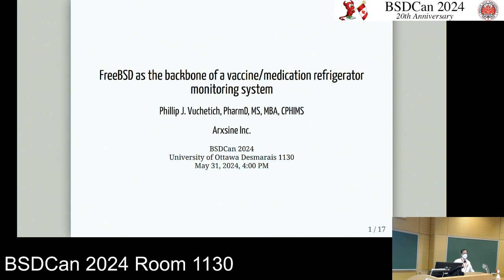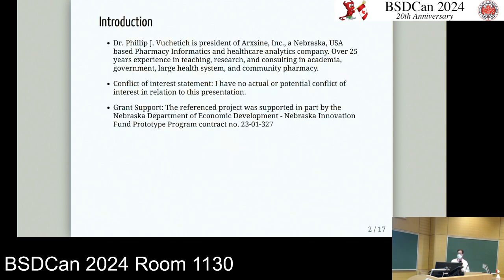I'll go through the first several slides fairly quickly because they're a project general overview. If that's not of interest, we'll skip through those and have more depth on the FreeBSD aspects. The topic is FreeBSD as the backbone of a vaccine medication refrigerator monitoring system. My background is I'm a pharmacist by training and do IT consulting for hospitals and health systems, with no conflict of interest. A portion of the project was funded by a grant from the Nebraska Department of Economic Development for Prototypes.